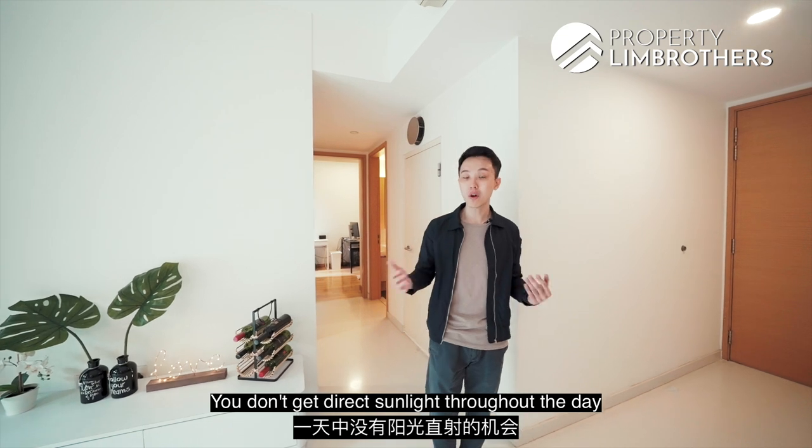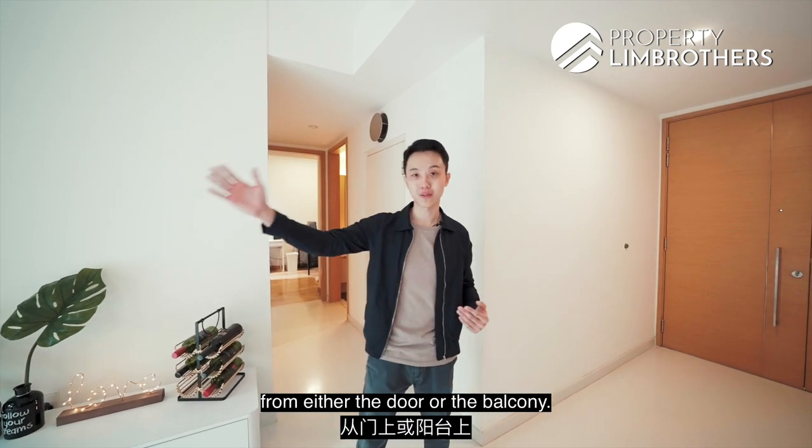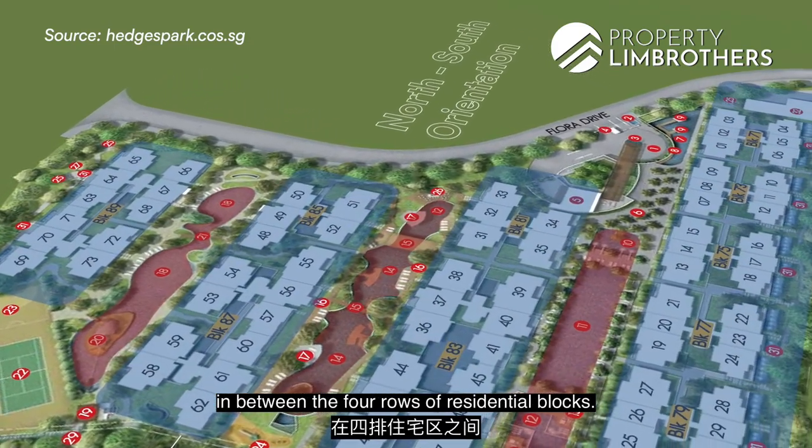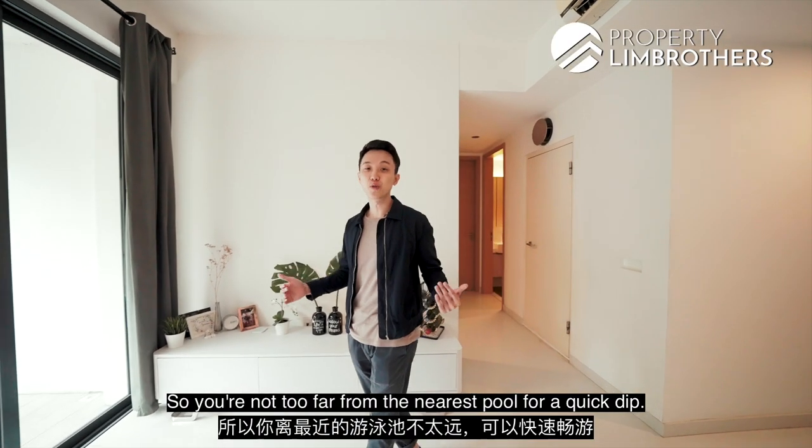Moving on to the site plan — the site has a natural north-to-south orientation, so you don't get direct sunlight throughout the day from either the door or the balcony. The developer has spaced out the three distinct swimming pools in between the four rows of residential blocks, so you're never too far from the nearest pool for a quick dip.